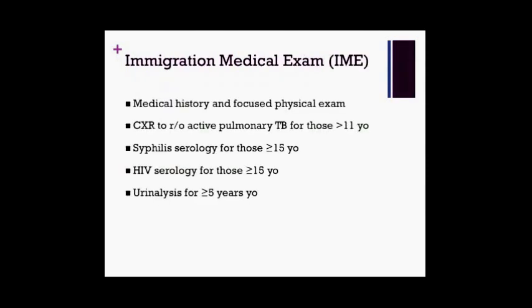All refugees will go through a standard Immigration Medical Exam, or IME, which must be completed by anyone applying for immigration to Canada. This is generally done prior to their arrival on Canadian soil. The IME includes a medical history and focused physical exam, a chest X-ray to rule out active pulmonary TB for those older than 11, syphilis and HIV serology for those 15 and older, and urinalysis for those 5 and older. A positive test doesn't necessarily preclude a patient from coming to Canada — it just means they might need to submit proof of treatment or be followed by public health.